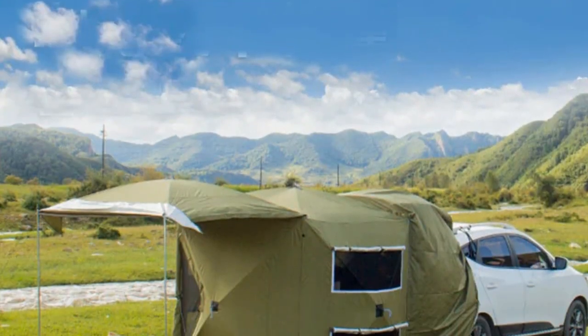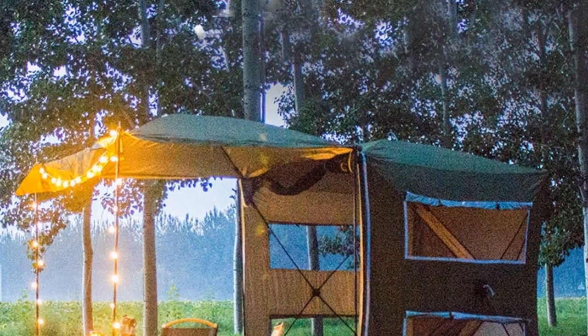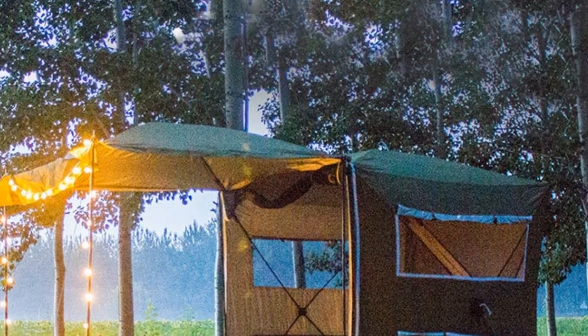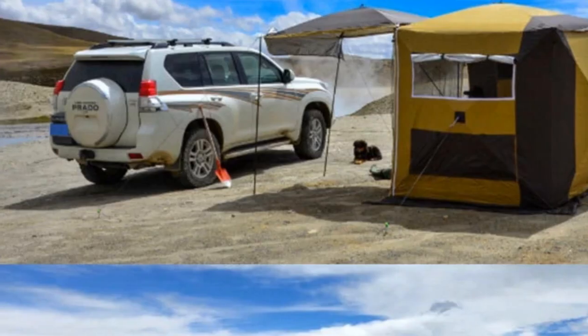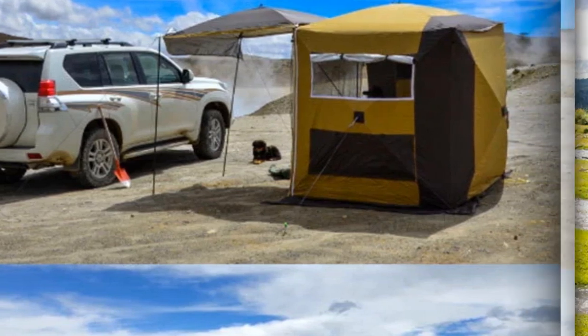The large gazebo doubles as a sun shelter, offering a comfortable space for relaxation. Designed for convenience and versatility, this rear tent is an essential accessory for those seeking quick and easy setups during their self-driving tours, ensuring a seamless blend of comfort and adventure.